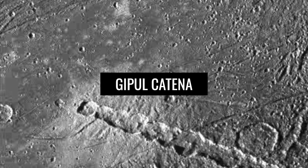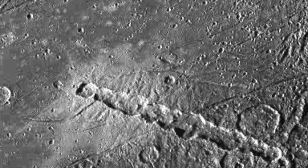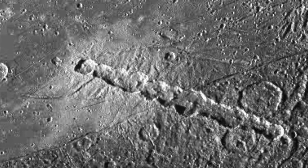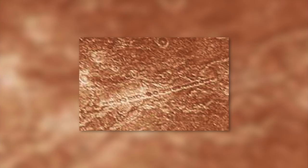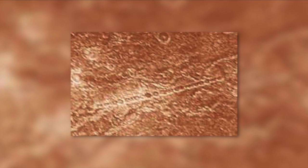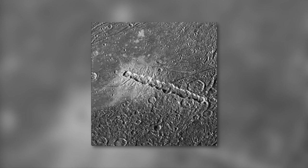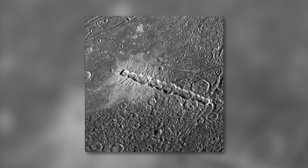Jipul Katina refers to a chain of craters on Jupiter's moon Callisto, which has a length of 620 kilometers. The diameter of the largest crater is 40 kilometers. The crater formation is the longest of all formations of this type found on Callisto. The crater chain was probably created by an object that broke up during a close flyby by the tidal forces of Jupiter.